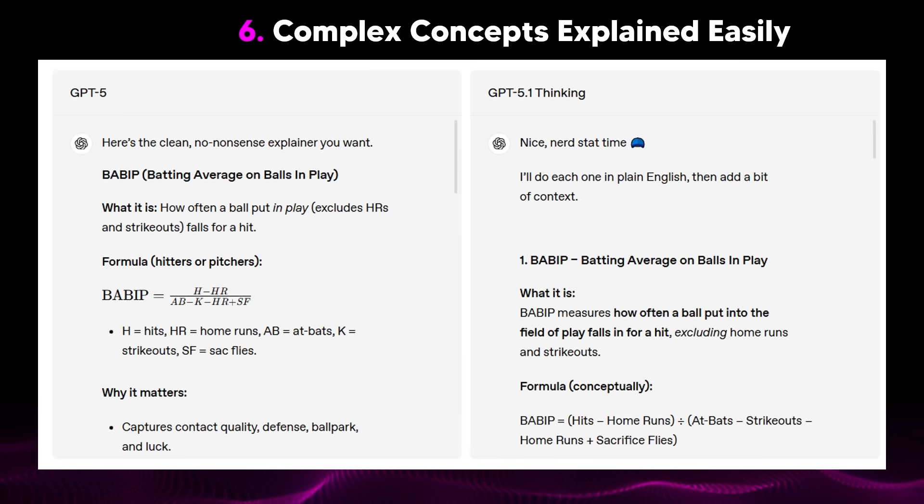We now have the ability to get complex concepts explained easily. Sometimes the model does struggle with this, and it's fine, but you don't want to keep asking it to explain things in a simpler way, explain it like I'm five, or explain it to me like I'm a giraffe. This is another subtle EQ improvement. Most people won't see these kinds of changes, but if you're someone using this as a study tool or learning tool, this is going to be something you'll probably see in terms of your ability to improve.